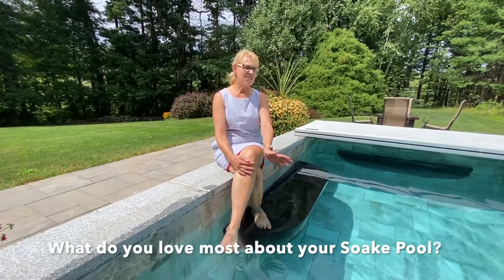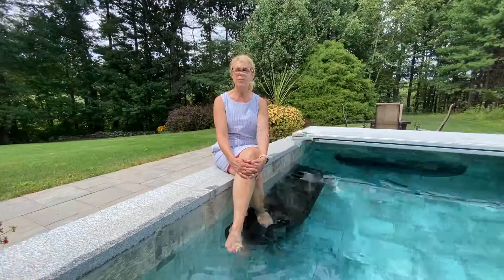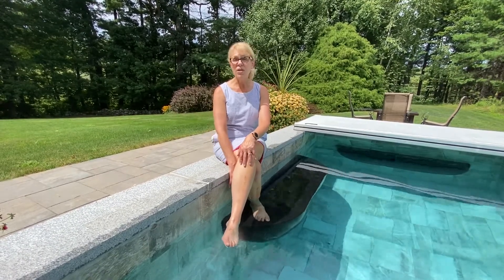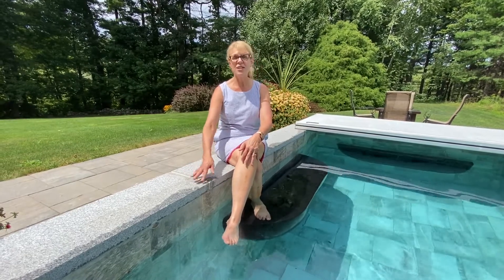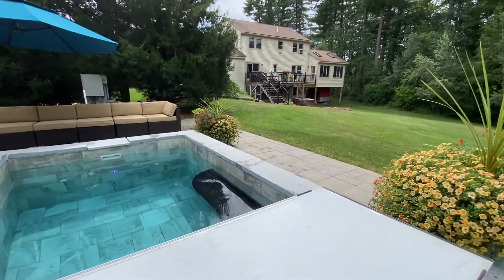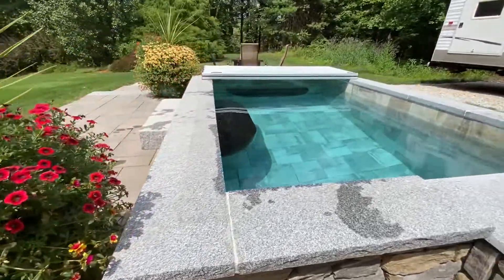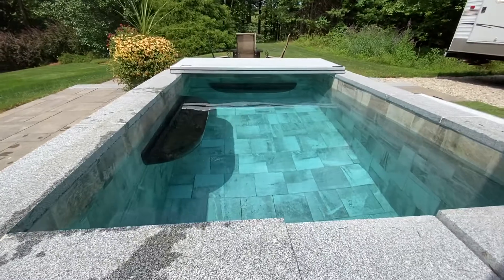I love that it doesn't take up the whole yard. It looks nice in the yard. We're able to keep the cover on all the time so a lot of dirt doesn't get in the pool. Whenever we have people over, not everybody wants to go in the pool, so I have cushions that I bought for people to sit along the edge, and people just like putting their feet in the pool. It's really been a great pool.